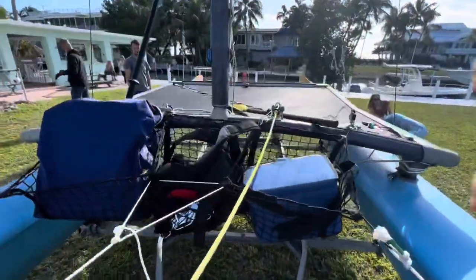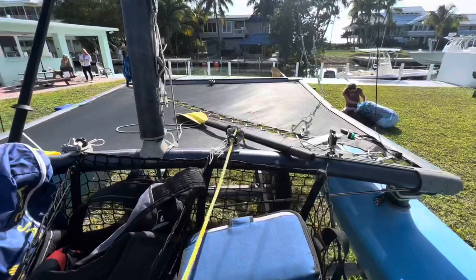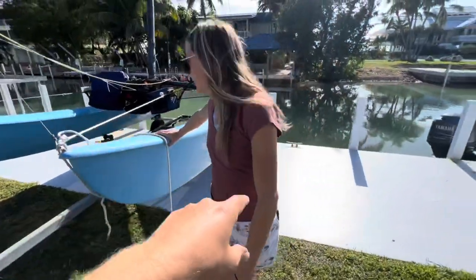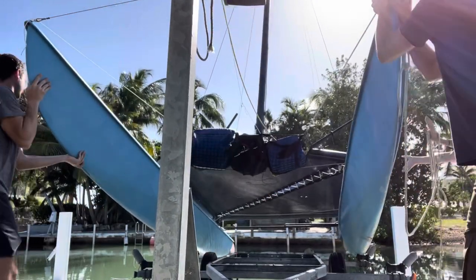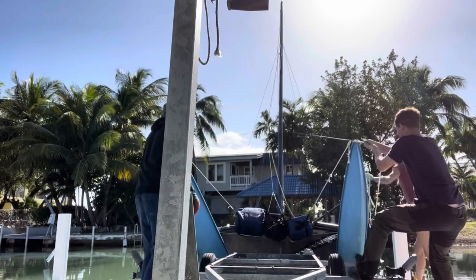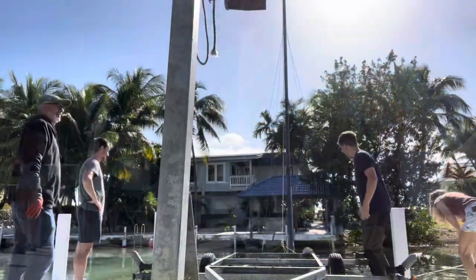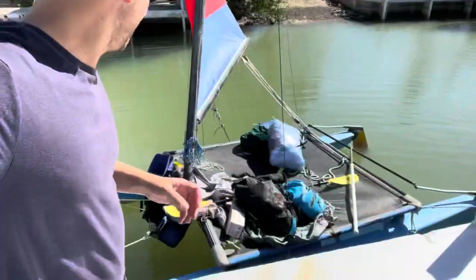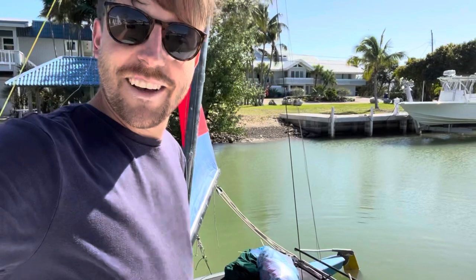This is our little invention here for our stuff. We got our cooler, harnesses, and life jackets stored so we can keep the trampoline a little more clear. We're just gonna try to shove it right off this little dock here — should be a piece of cake. We got the Hobie all packed up with lots of gear and we're going on a multi-day Hobie camping adventure. Let's give it a shot.